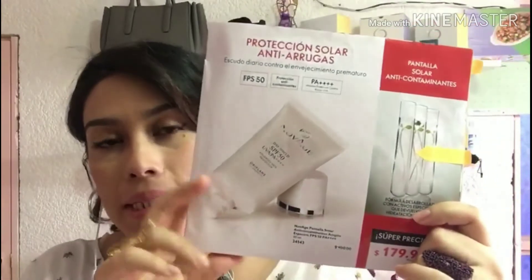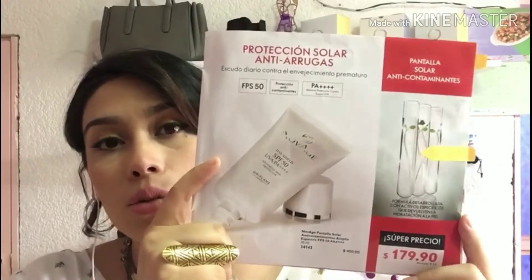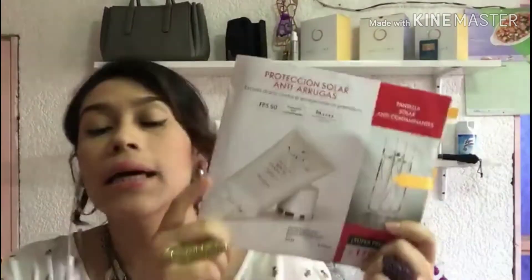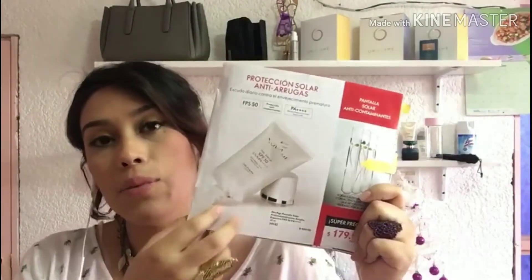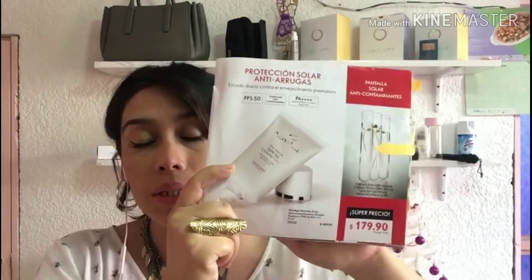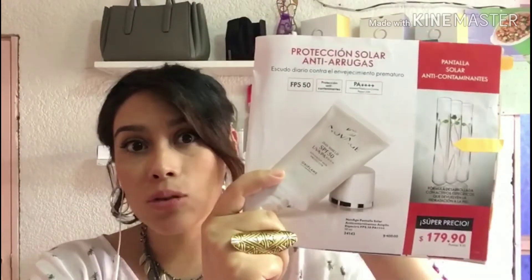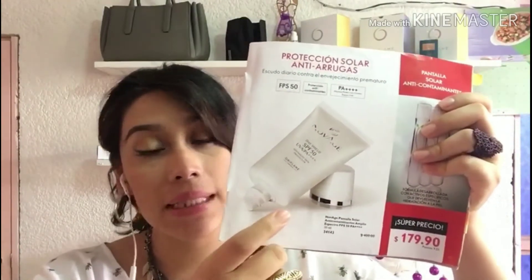Recuerden que toda la línea de NovAge es anti-edad. Este es un protector solar que nos va a proteger de los rayos UV, tiene acción dual anticontaminantes, previene el envejecimiento prematuro, disminuye arrugas, tiene una defensa hasta por 8 horas, previene manchas en la piel y tiene una textura de rápida absorción. Lo vas a aplicar todos los días después de tu crema habitual. Su precio normal es de $400 pesos, ahorita está en $179.90 precio público y para nosotros en solo $125 pesos. ¡No te quedes sin probarlo!